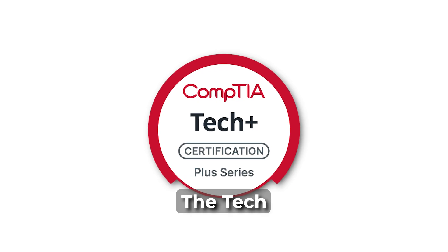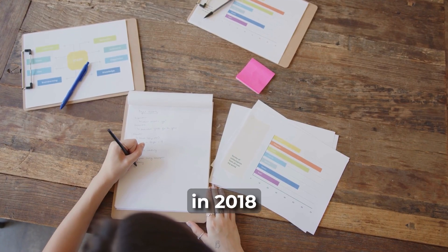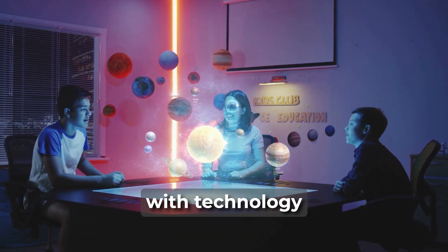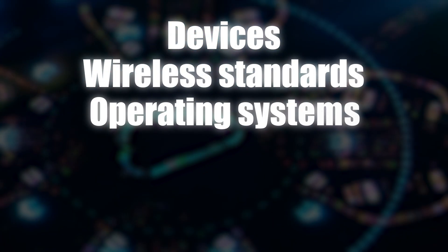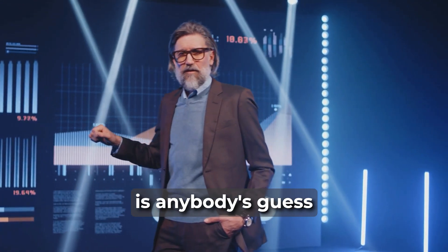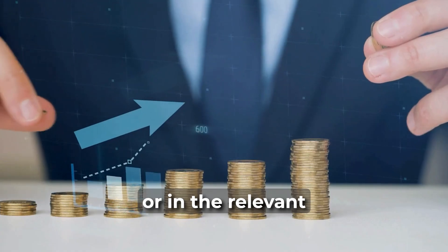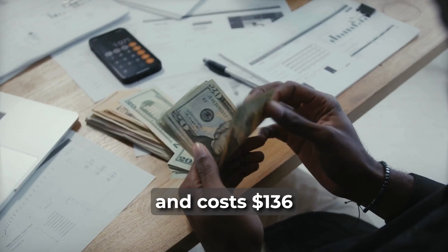CompTIA Tech Plus: The Tech Plus certification appears to have replaced the ITF Plus exam, which was introduced in 2018 and has not been updated. It confirms that you have the basic knowledge and skills needed to understand and work with technology in the modern digital world. It's a mix of technologies covering devices, wireless standards, operating systems, software development, databases, and security. Rather than getting a foundation in cloud, security, or databases, you learn a little bit about everything, but it may not be enough to help you in a job interview or in the relevant career stream. The exam consists of 70 questions asked over 60 minutes and costs $136.